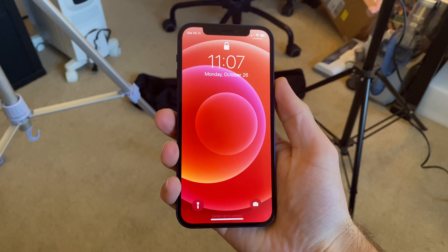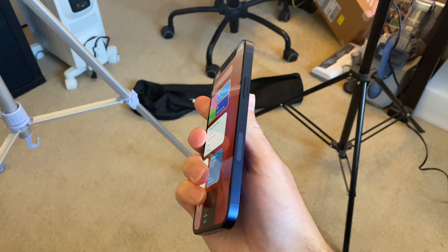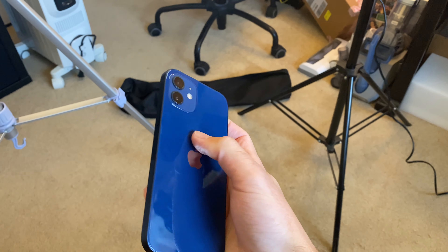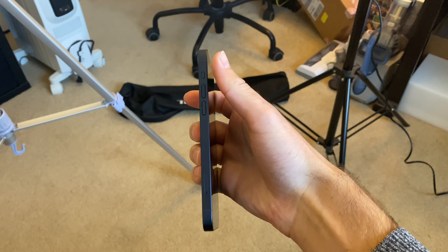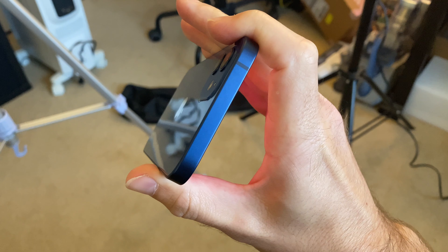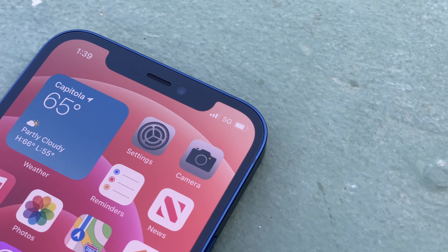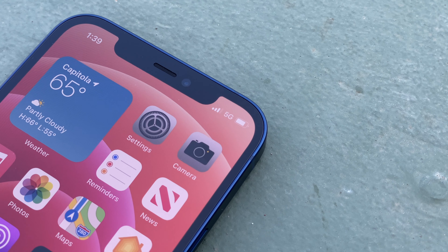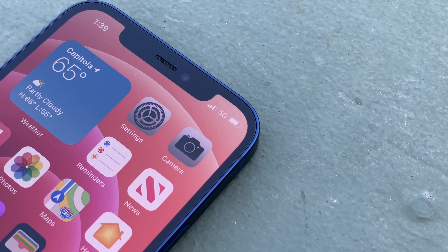It feels good in the hand too. It does take some getting used to, and compared to the iPhone 11 Pro that I was using, the glossy back is a different experience. But despite the fact that the glossy glass on the back is kind of a fingerprint magnet, it helps make it more grippable and a bit less slippery. On the front of the device, things look pretty similar to before. The iPhone still, unfortunately, has a notch. But if you've used a notched iPhone before, you probably don't care about that notch — and if you haven't, you'll get used to it quick.